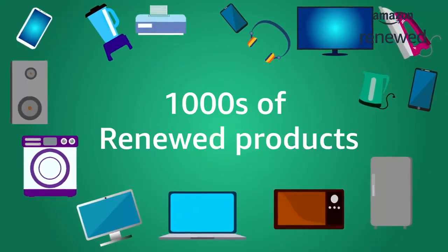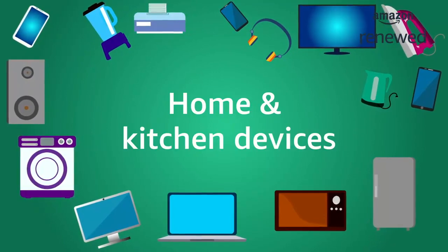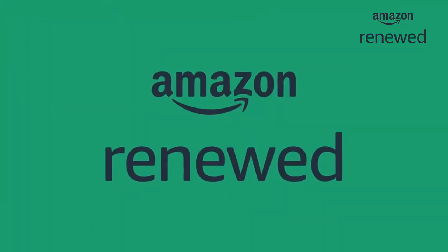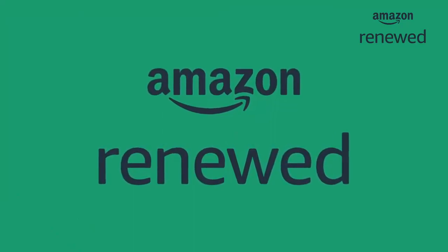Browse through thousands of smartphones, laptops, home and kitchen devices, and other renewed products. Shop from Amazon Renewed, save money, and enjoy hassle-free shopping.